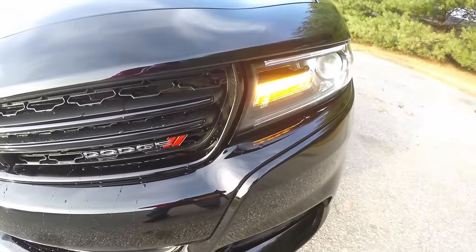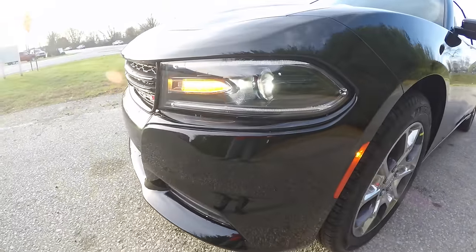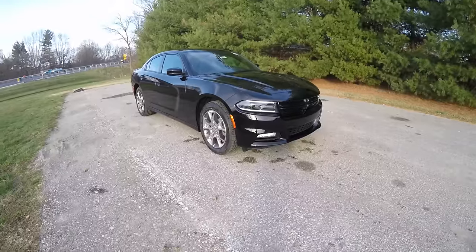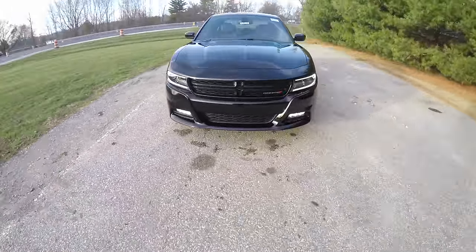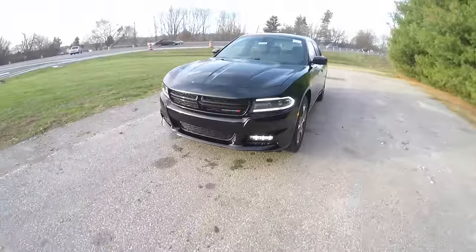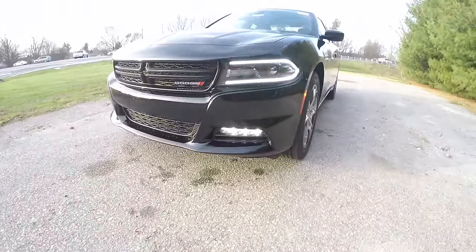Up front, you have Xenon high-intensity discharge headlamps with LED daytime running lights and LED turn indicators. It also has the RT front end and LED fog lamps.